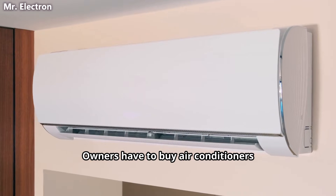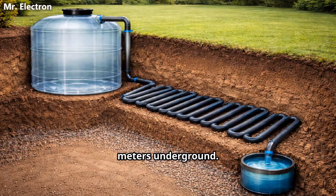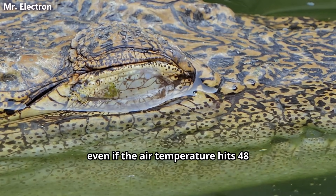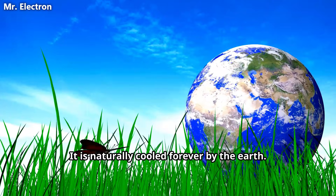Owners have to buy air conditioners just to keep batteries cool. Your mechanical battery is buried 2 meters underground. The ground temperature stays constant at 20 to 25 degrees Celsius year round, even if the air temperature hits 48 degrees Celsius above ground. It is naturally cooled forever by the earth.